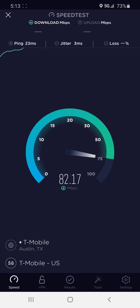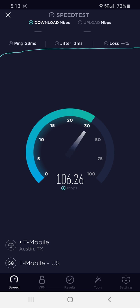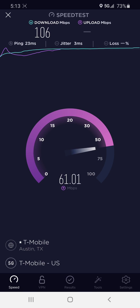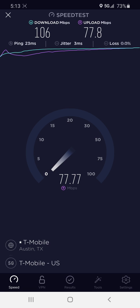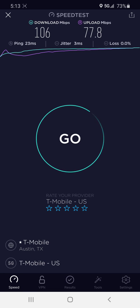This is just crazy. The download speed's great, of course, but it's the upload speed that's got me going, wow. 100, 106 megabits down, but then look at the upload speed. We got 65 megabits, 70 megabits, 75 megabits, 77 megabits — 77 megabit upload speed and 106 download speed.